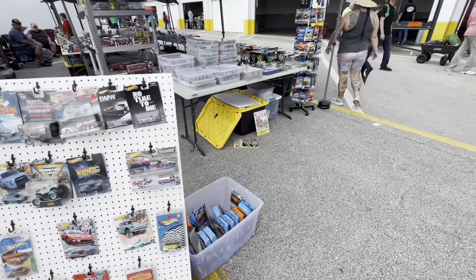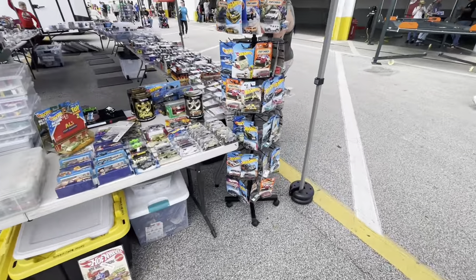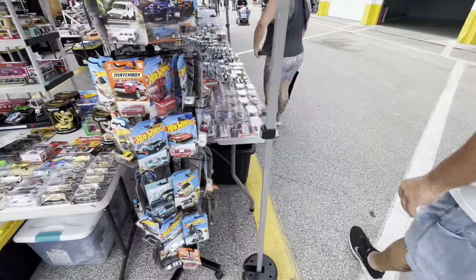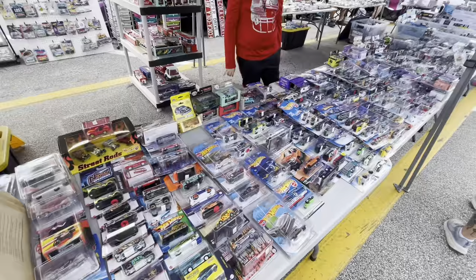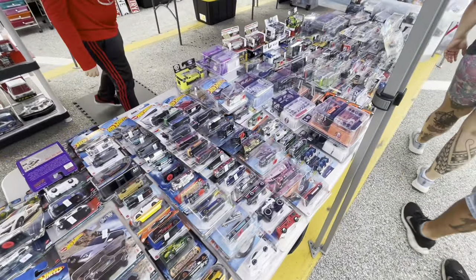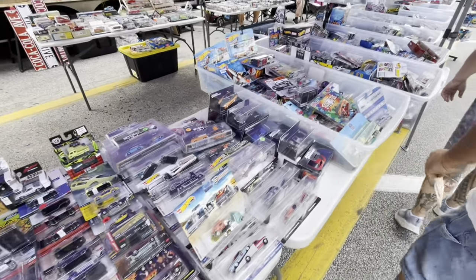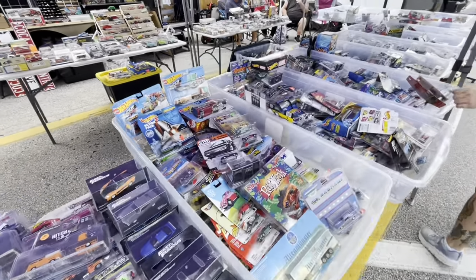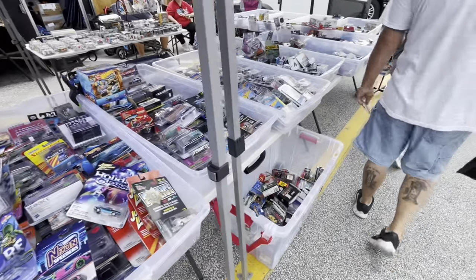You never see a Falcon or a Ranchero Hot Wheels. I have seen some, but you'd probably find about every other kind of car you could imagine. I've never seen a Falcon or a Ranchero Hot Wheels — or a Matchbox, for that matter. You see about everything else but that.